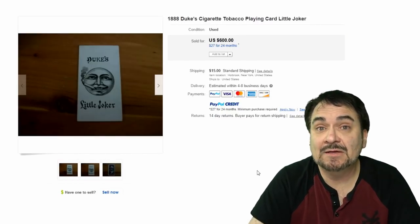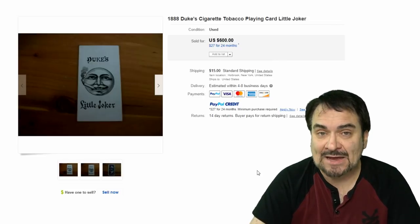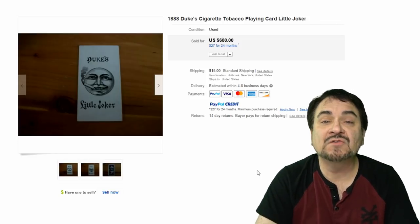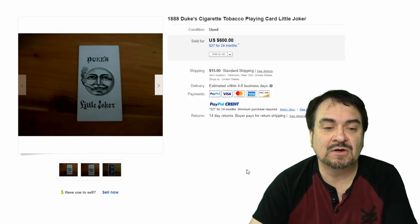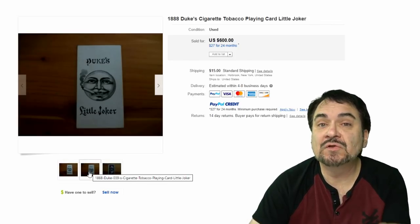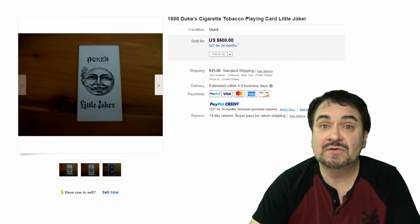This next one is a tobacco card that is also a playing card. If you bought enough packs of cigarettes back in the day, you could collect enough to have a full set of playing cards. One of the hardest cards to get was the Joker — everybody wanted this one and there were very limited numbers. So these are fairly scarce, just like a normal playing card, but it came in Duke's little Joker cigarettes. $600 on this one.